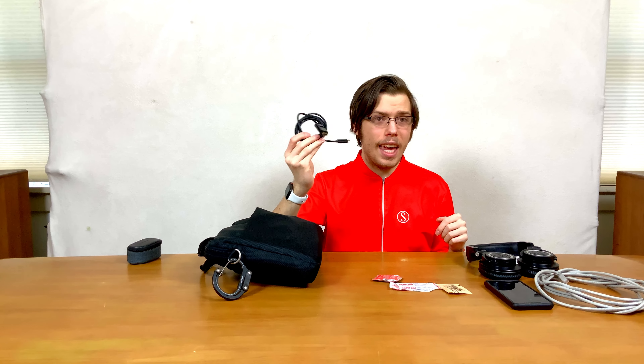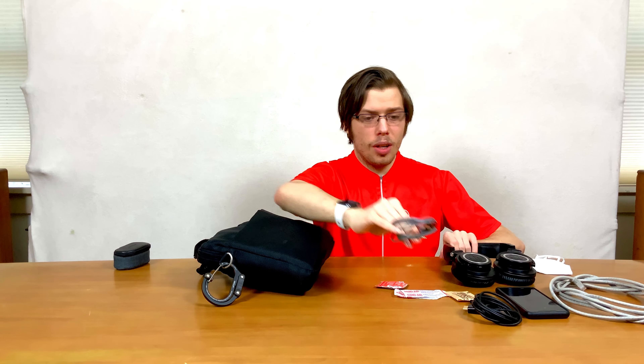USB-C to 4K HDMI cable — great for plugging into external monitors. Audio jack cable for the headphones if you don't want to use Bluetooth, because it has very low latency. I can edit in LumaFusion or do things like that with no issue.